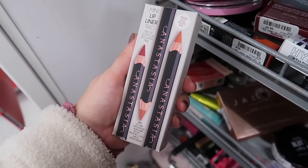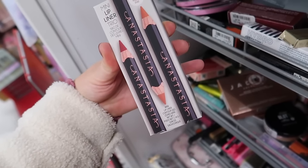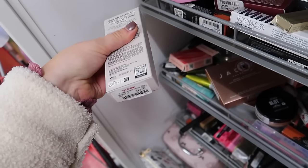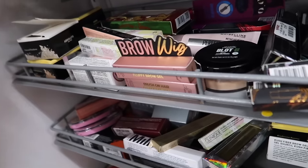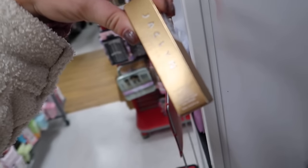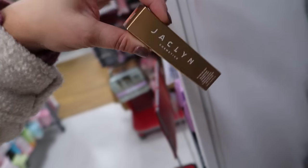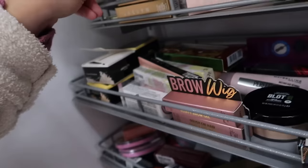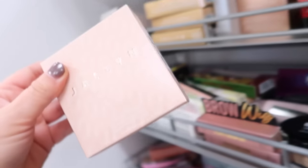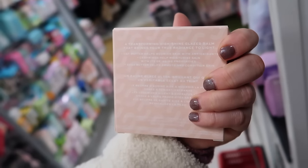In the makeup they have a new Anastasia lip set — a lip liner trio here with some minis. Originally $24, this is $12.99. There is some new Jaclyn products as well I haven't seen yet. This is a blurring cheek tint, so I think a liquid blush for $9.99. And then this says Vanity Light Glazed Luminizer — maybe this was from one of her summer collections this year, for $9.99.